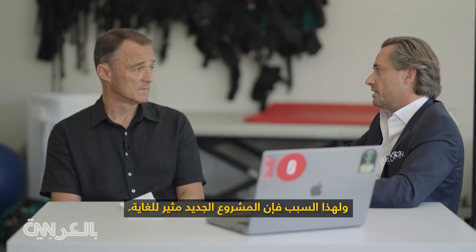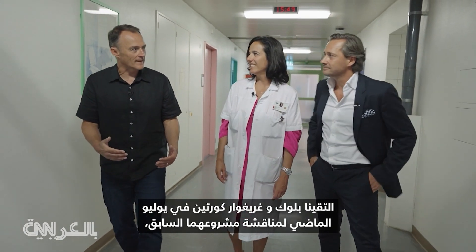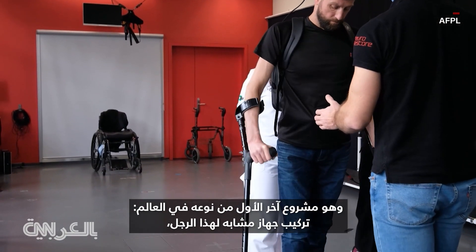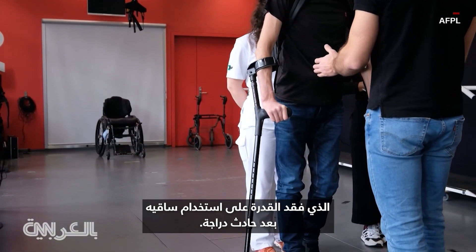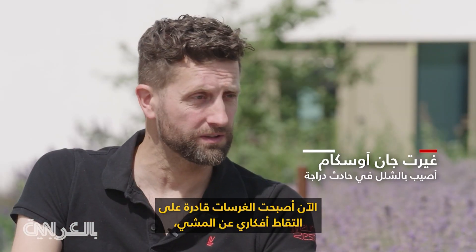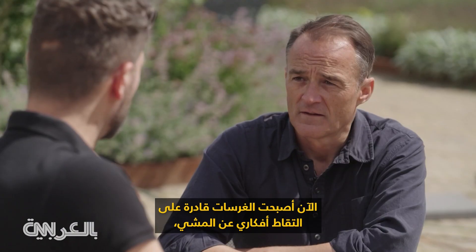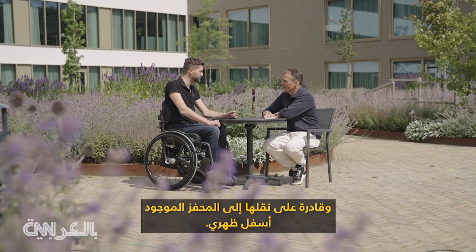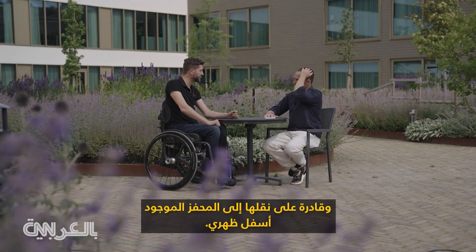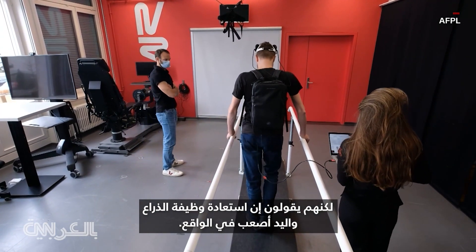This is why this new project is so exciting. We met Bloch and Gregoire Courtine in July to discuss their previous project — another world first — fitting a similar device to a man who lost the use of his legs after a bicycle accident. He said: now the implants are able to capture my thoughts of walking and transfer them to the stimulator in my lower back. But they say restoring arm and hand function is actually harder.